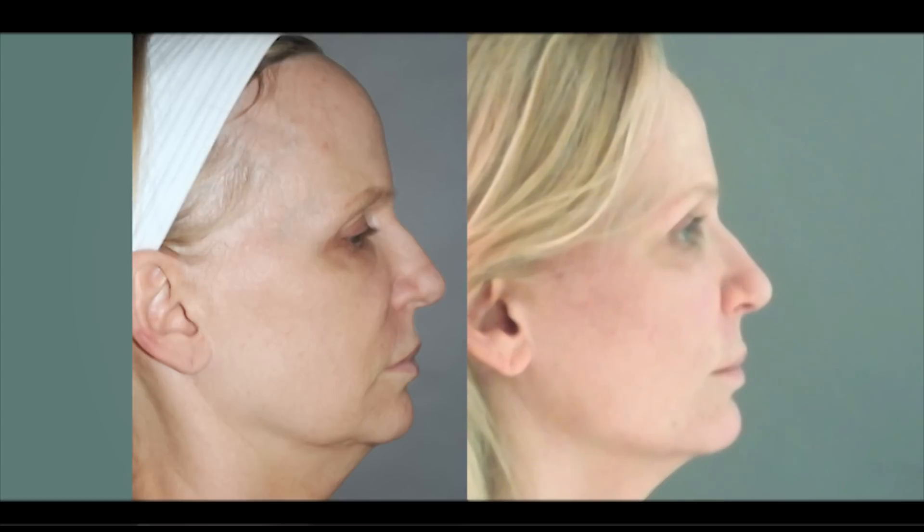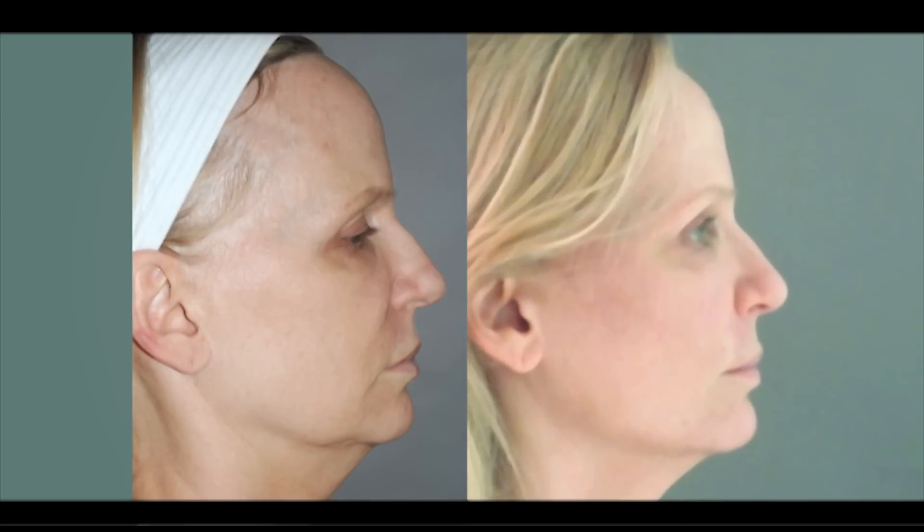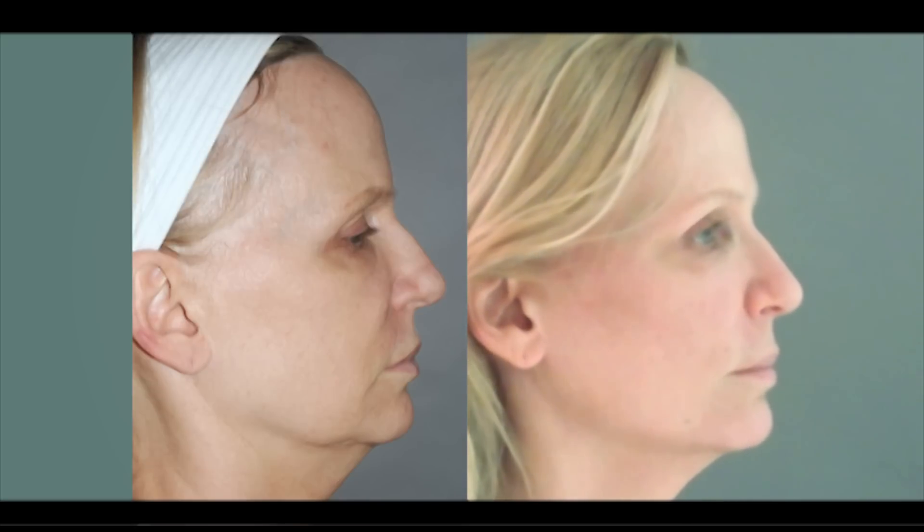Five minutes ago I finished the procedure and I expected pain, which there wasn't any, and I expected it to refresh my face — not take 10 to 15 years off my face, which is what I feel it did. The stunning results — the doctor took so much time with me explaining everything and going through any question that I had. I'm just thrilled.